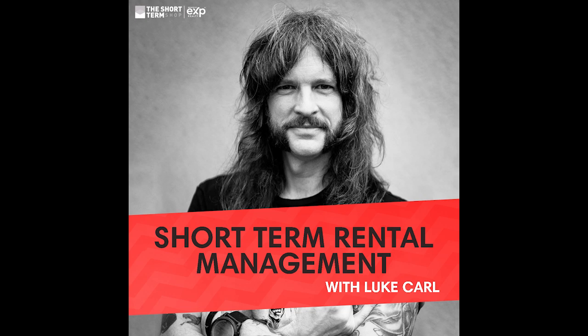This is Short-Term Rental Management, the show that is all about short-term rental property management with your host, yours truly, Luke Carl. You are so good looking and it's a bit intimidating, honestly, to be in front of such royalty. Welcome to Short-Term Rental Management. I'm Cashflow Carl, and I am married to the lovely Avery Carl.